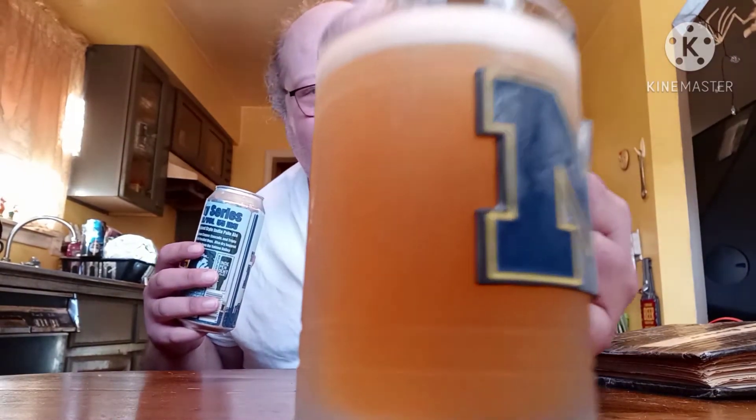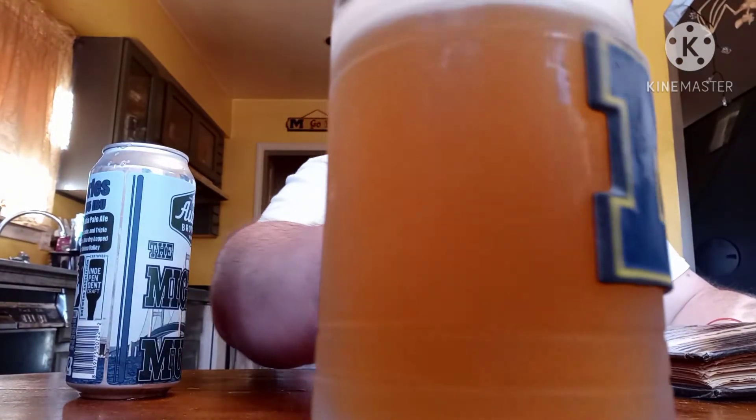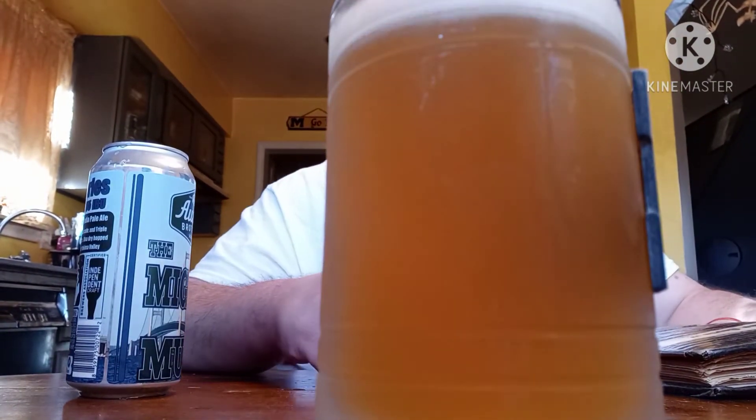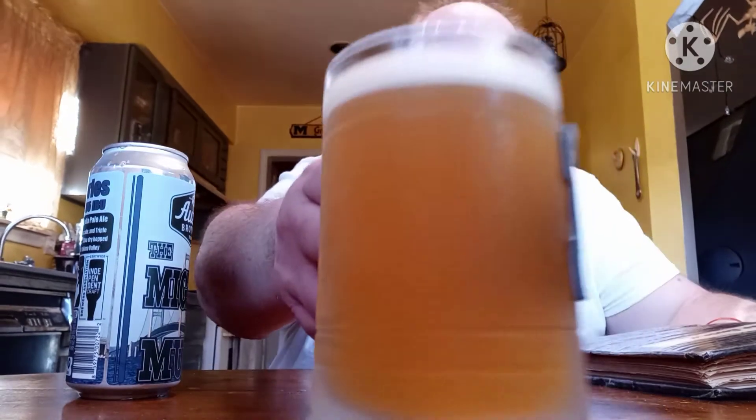I'm going to assume at least some of you guys have heard of the Mackinac Bridge, which is what this is in reference to. Let's see, this is what I'm working with today. Got like a tan or light brown — very, very light color. I mean, it looks like a half a finger head. A little foam on there, it's white.